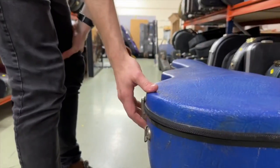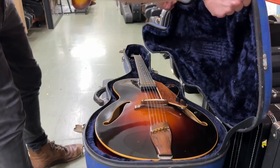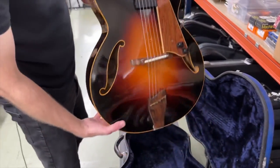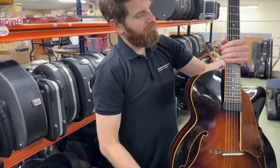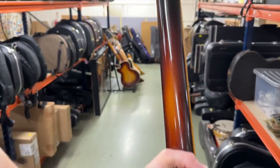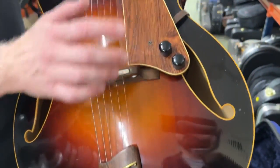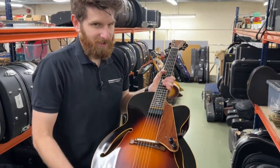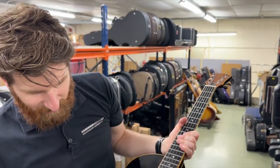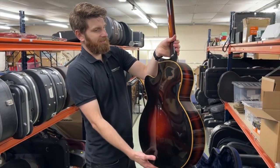Sticking with the British theme, one of the best luthiers Britain has ever had: this is an Andy Manson Dove model, a really lovely archtop from the 1980s. It has a beautiful Brazilian rosewood tailpiece and pickguard, for which we have CITES certification — as every guitar containing Brazilian rosewood should when you're buying. Andy Manson was based down in Devon and made stunning acoustics and archtops. Collectible.